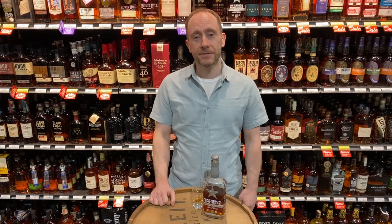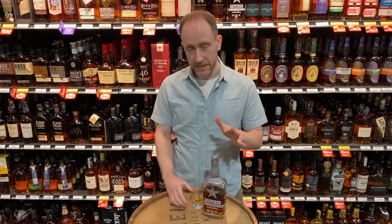Hi there, Pete from Craft Cellars here. I just want to tell you guys a little bit about this new single barrel bourbon from Garrison Brothers.